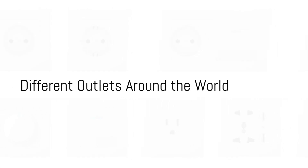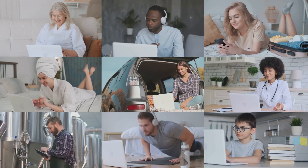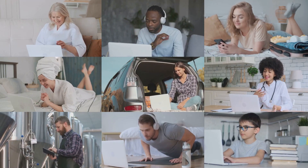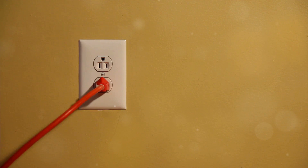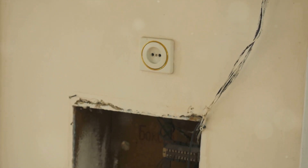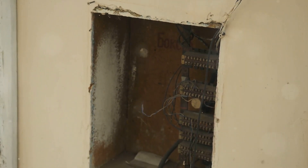Have you ever wondered why different countries use different electrical outlets? We plug in our devices without a second thought, but the story behind these outlets is a fascinating one. The world of electrical outlets is as diverse as the cultures and countries they power, from the flat prongs of North America to the round pins common in Europe — each type of outlet has its own unique story to tell.